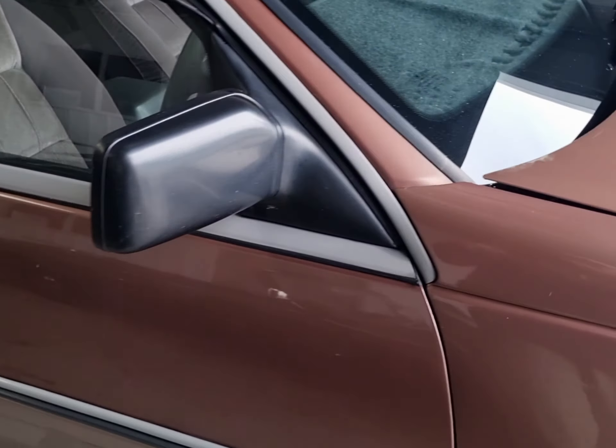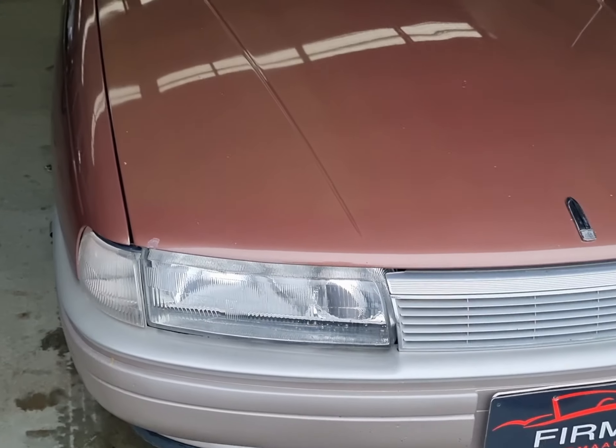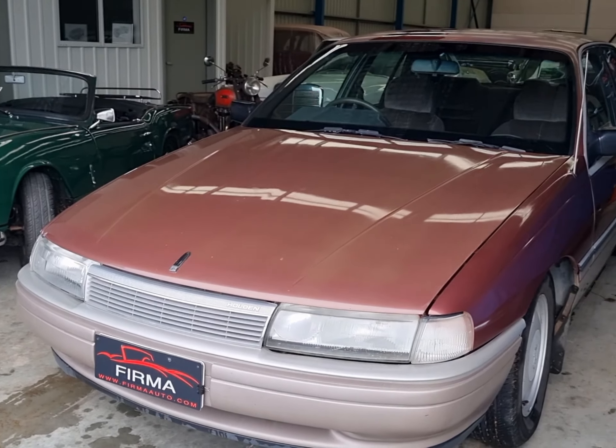Now available at Firma Trading Classic Cars. Have a look at our website www.firmaauto.com for the latest in Holden collectibles and classic cars. Thank you very much.